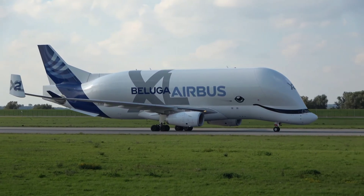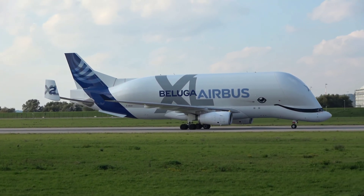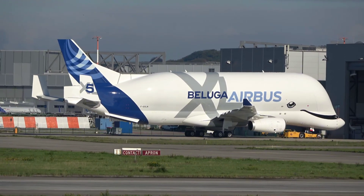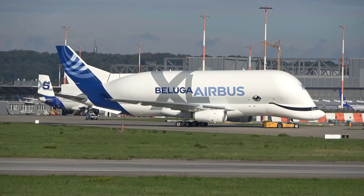Let's get geeky for a moment. The Beluga XL is powered by two Rolls-Royce Trent 700 turbofan engines — the same engines that power the regular A330. It can cruise at Mach 0.69, about 825 kilometers per hour, despite its giant shape.